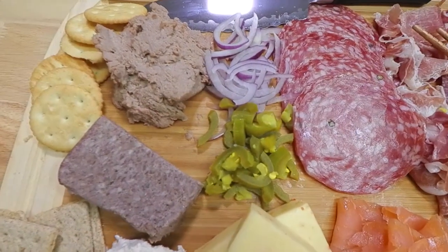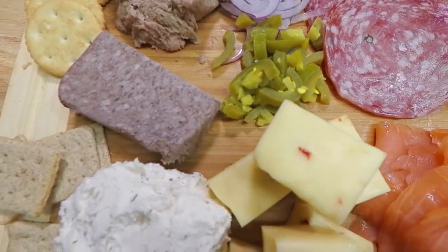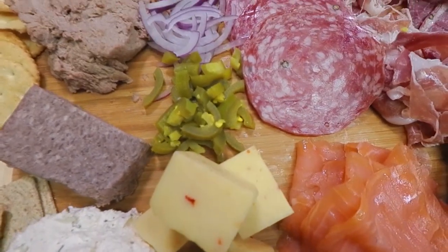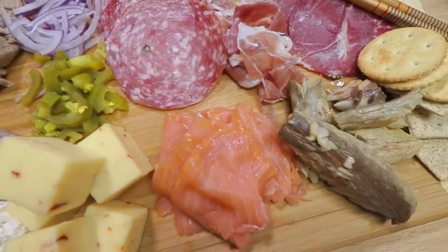All right, here's our plate. I just assembled things I eat regularly — it took me maybe 10 minutes to make this. We have the liverwurst, the pâté, gournay cheese, pepper jack cheese, jalapeños, and red onions. We have the salami, Atlantic salmon, prosciutto, copicolo, and mackerel.